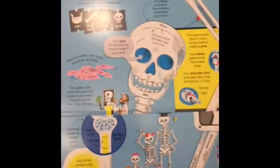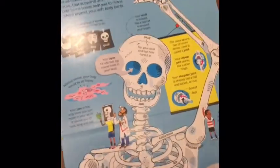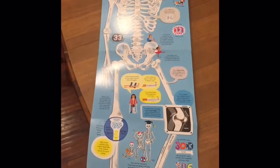On the second page we get to the bones, and this is one of our first giant fold-out pages. It folds out and you can just see how really big it gets — all the interesting facts about your bones.